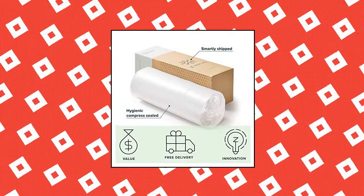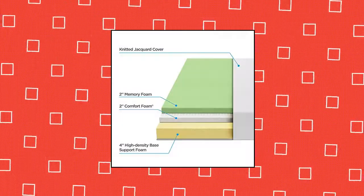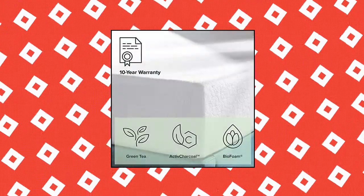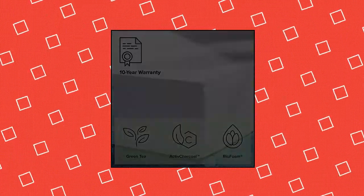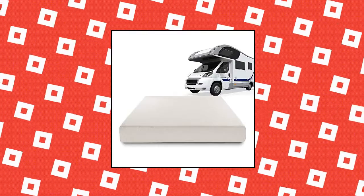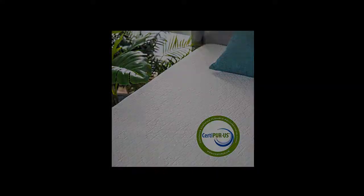Zynos Deluxe Memory Foam 8-inch RV Camper Trailer Truck Mattress. Conforming memory foam comfort and support for a refreshing night's sleep. Mattress layers include 2-inches memory foam, 2-inches pressure-relieving comfort foam, and 4-inches high-density base support foam. The latest evolution of memory foam, bio-foam, replaces some of the traditional petroleum with natural plant oil to help keep your mattress fresh.